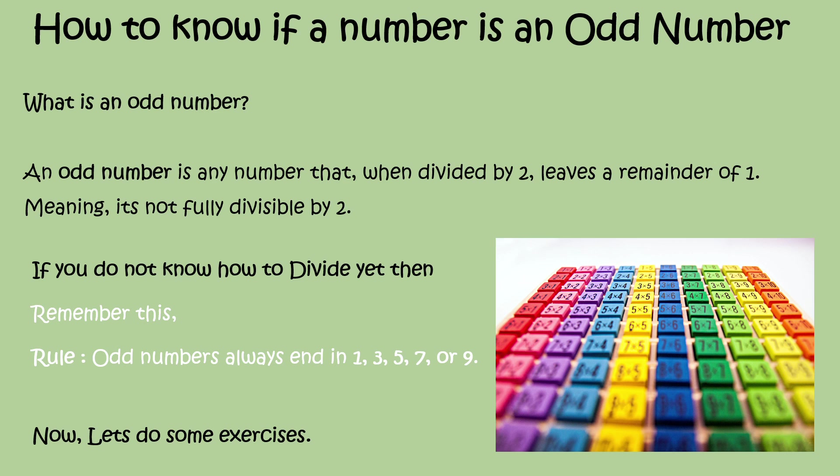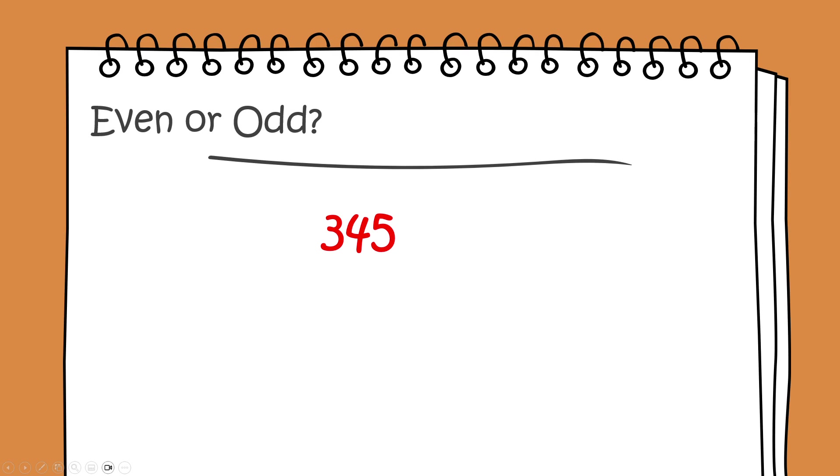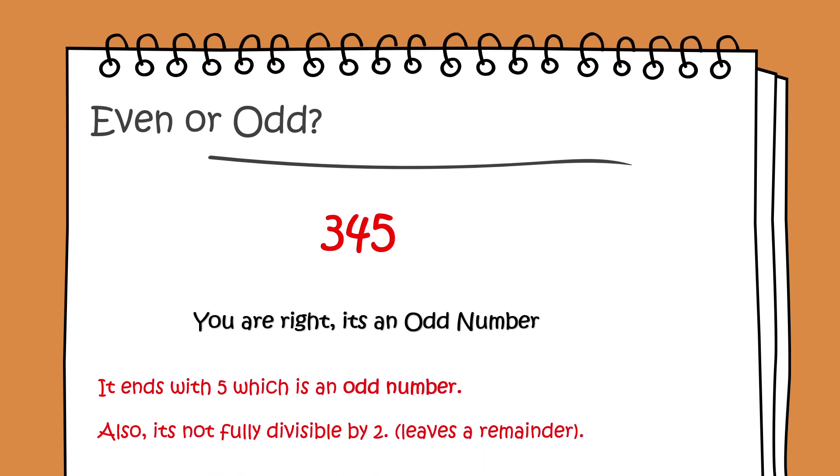Now let's do some exercises. Even or odd: 345. You're right, it's an odd number. It ends with a 5, which is an odd number. Also, it's not fully divisible by 2 — it leaves a remainder.